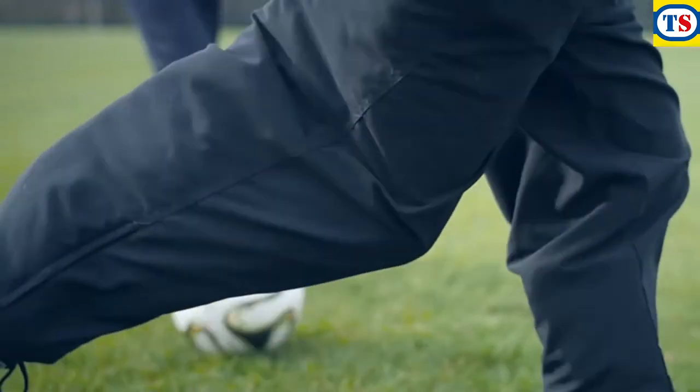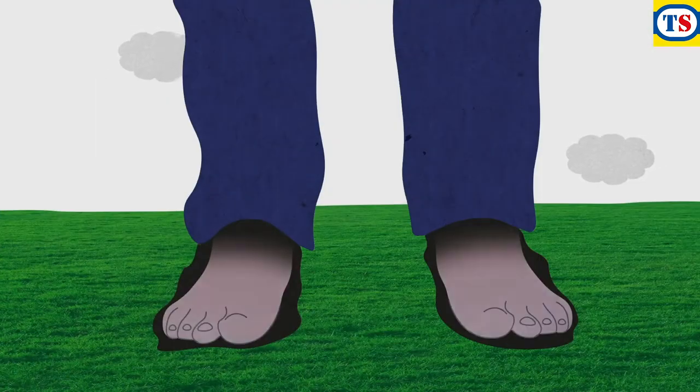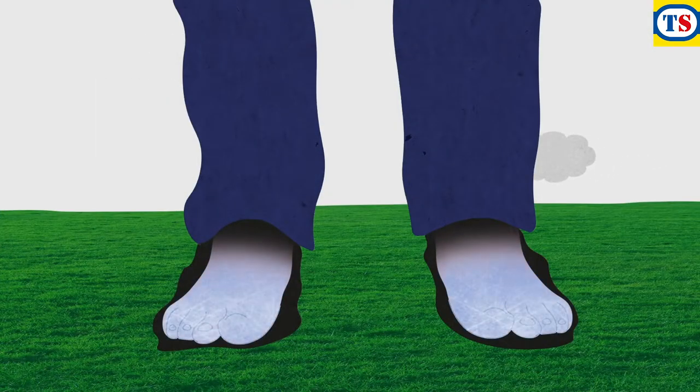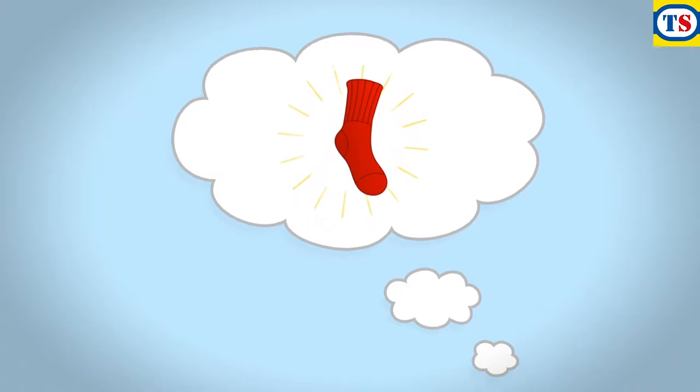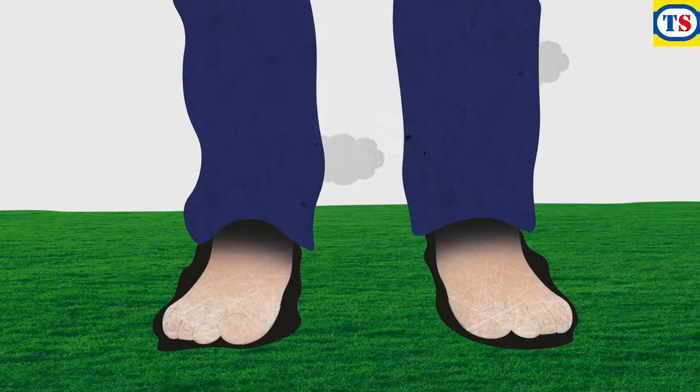In 2006, our inventor David Doughty was watching his son play football when he realised his feet were freezing, despite his so-called thermal socks. Right there and then, David decided to invent a completely new kind of thermal sock — a sock so warm, his feet wouldn't know it was winter.